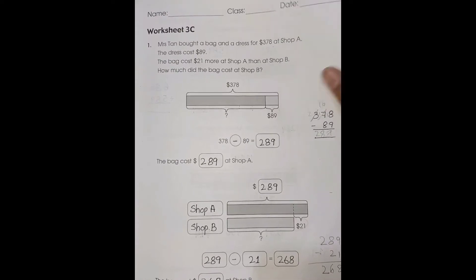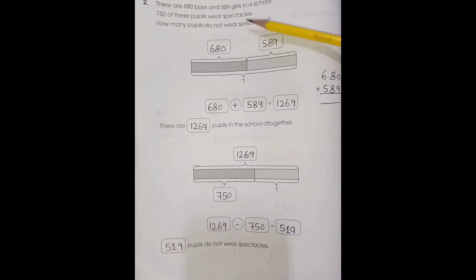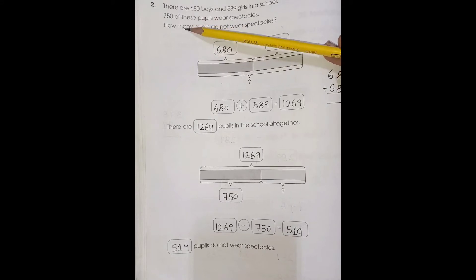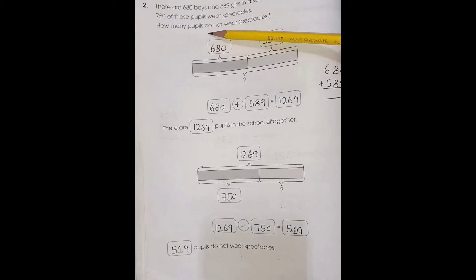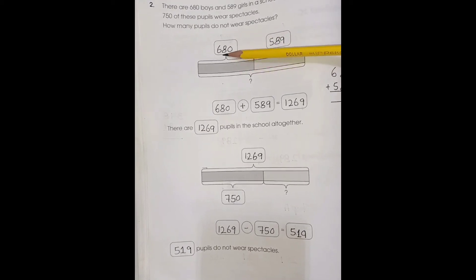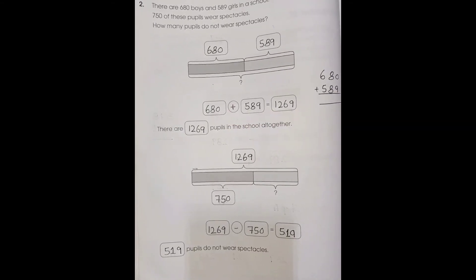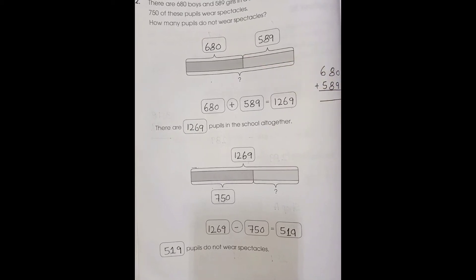Word problem number 2: There are 680 boys and 589 girls in a school. 750 of these people wore spectacles. How many people did not wear spectacles? So 680 plus 589 — first we are going to add boys and girls together.